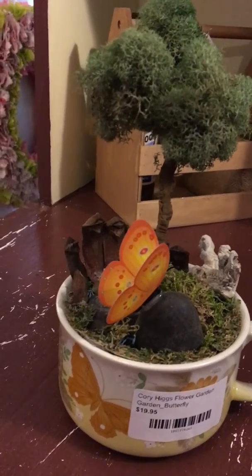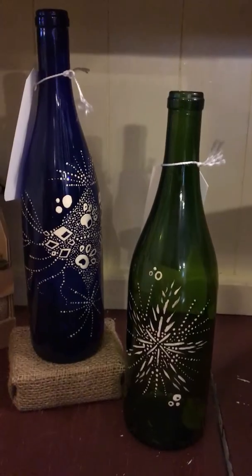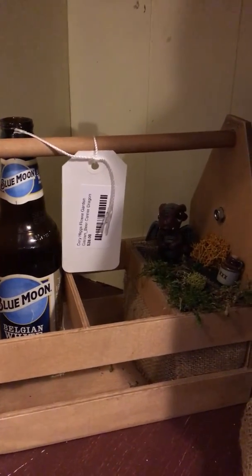If you're not interested in a fairy garden, maybe you just need a little decor. Look what he can do with a wine bottle. But not to be outdone, guys — we've got a beer toad with a dragon.